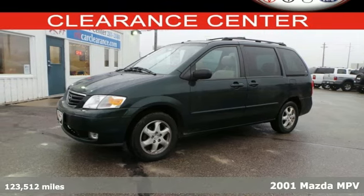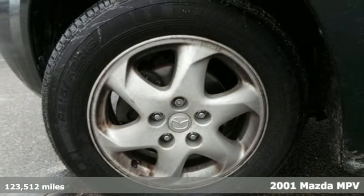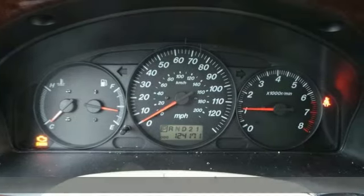It's a 2001 Mazda MPV. It has standard bucket seats, an overhead console, a sliding driver side door, power mirrors and tilt steering.